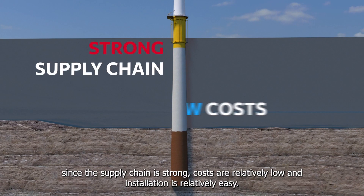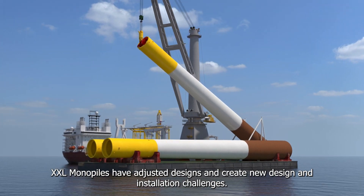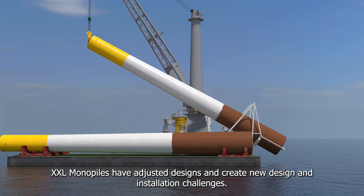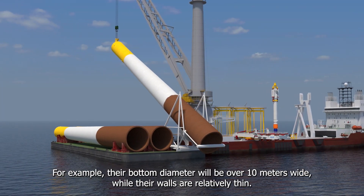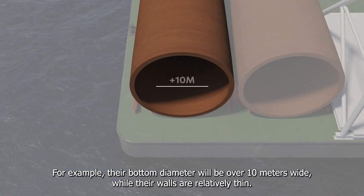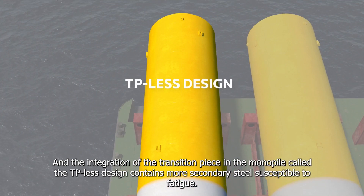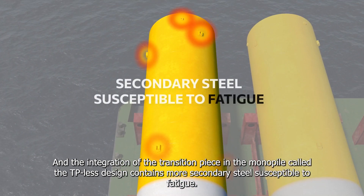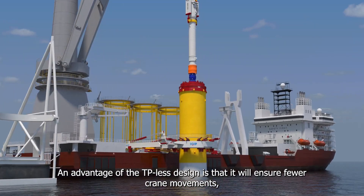The XXL monopile is preferred since the supply chain is strong, costs are relatively low, and installation is relatively easy. XXL monopiles have adjusted designs and create new design and installation challenges. For example, their bottom diameter will be over 10 meters wide while their walls are relatively thin, and the integration of the transition piece in the monopile — called the TP-less design — contains more secondary steel susceptible to fatigue.